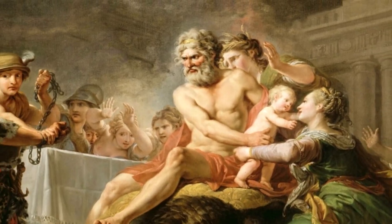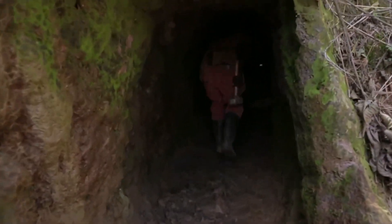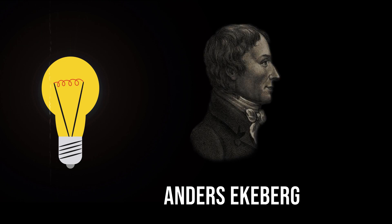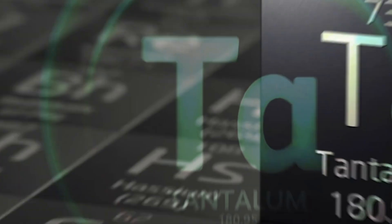Tantalum's discovery can be traced back to the early 19th century. In 1802, Swedish chemist Anders Gustav Eichberg discovered a new oxide while analyzing minerals from Itabi, Sweden. He named this oxide Tantalum after Tantalus, a figure from Greek mythology.